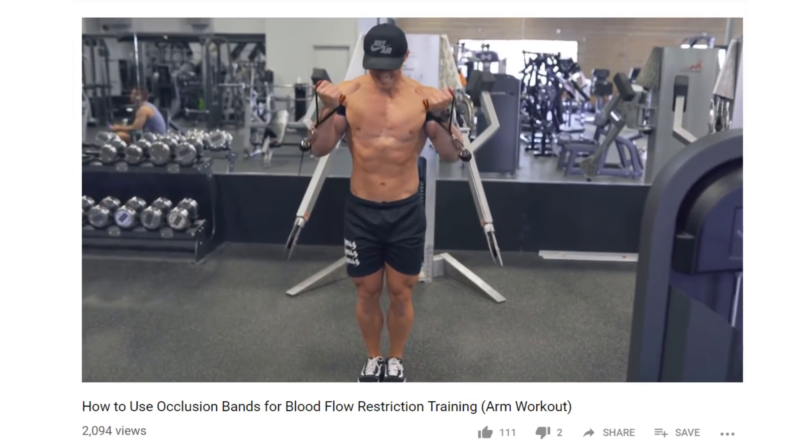BFR is applicable to the limbs, to isolation movements such as the bicep curl, and the strap is attached above the muscle — what we'd refer to as a proximal position above the muscle. BFR training involves allowing blood to the working muscle, but then restricting blood flowing back from the working muscle to the heart. This creates an environment in the muscle which potentially has a hypertrophic response.